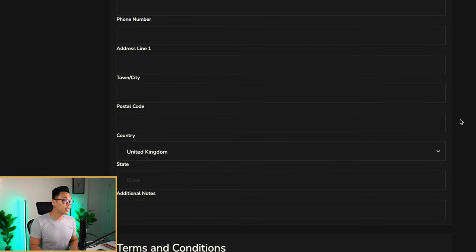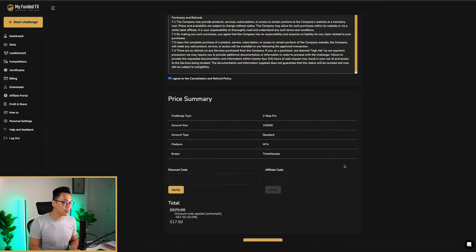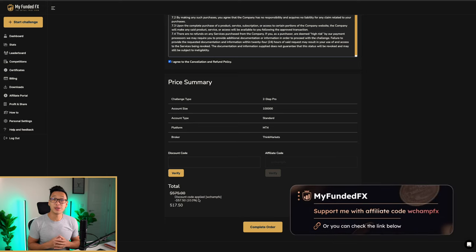From here, you fill in your details — your name, your address, and so on — then accept the terms. Click agree and then agree. From there you have your summary, so it's good to double check your challenge type, the account size, and so on. An automatic discount will be applied on your challenge — there's 10% off with code WChampFX.